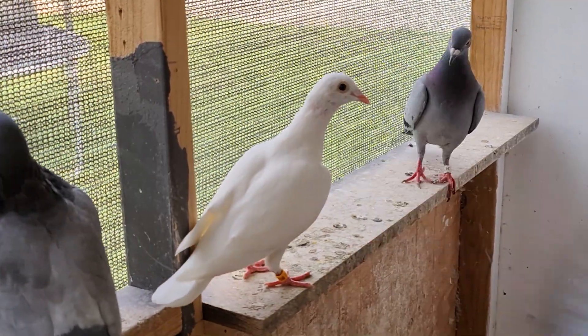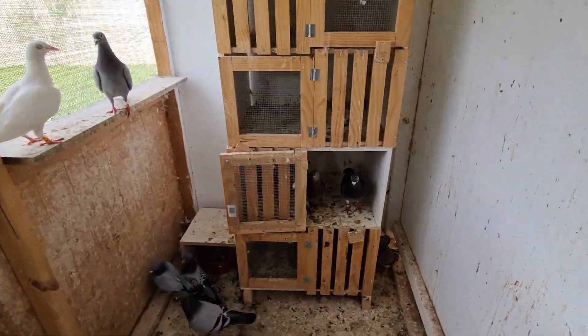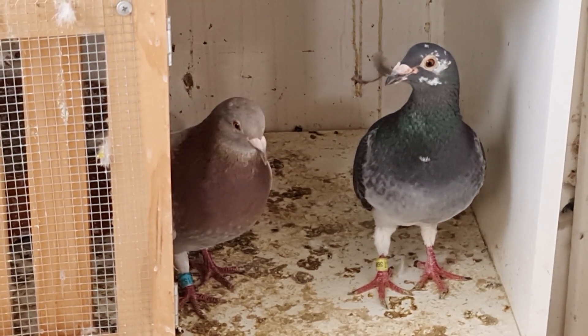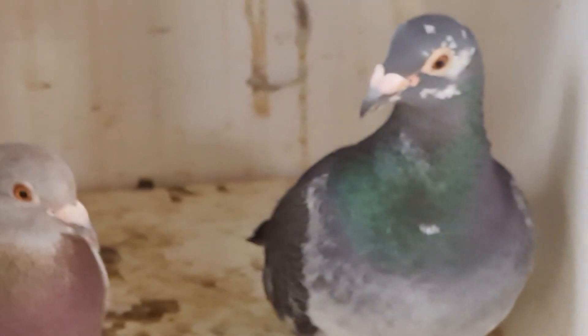She'll be ready when she's ready. Once we get a better breeding loft set up we'll be much more well equipped to deal with swapping and changing partners and things like that, so I'm not really stressing about it at the moment.